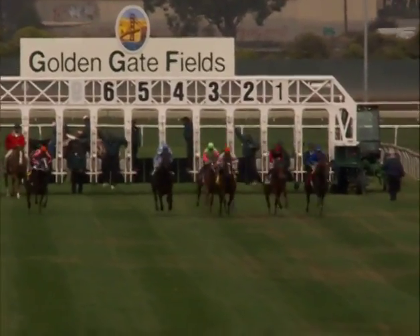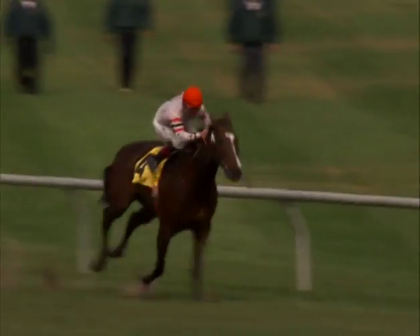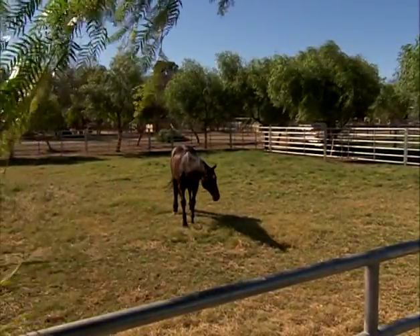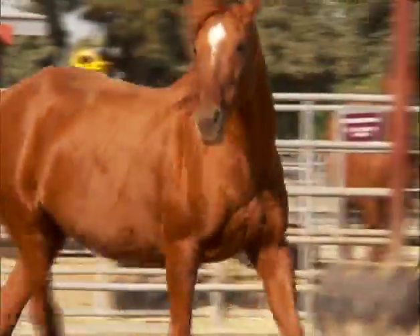For centuries, horses have long been described as a symbol of power, beauty, and strength. Whether it's watching a racehorse run or an old stallion grazing in a pasture, they exude elegance and capture our admiration.